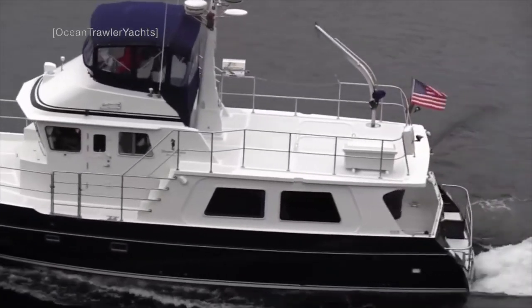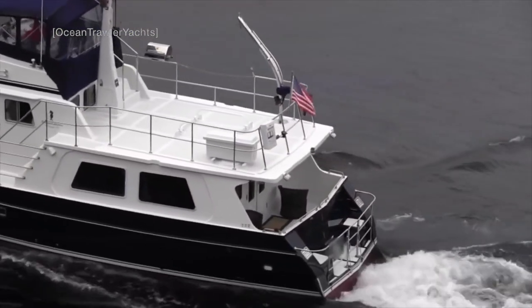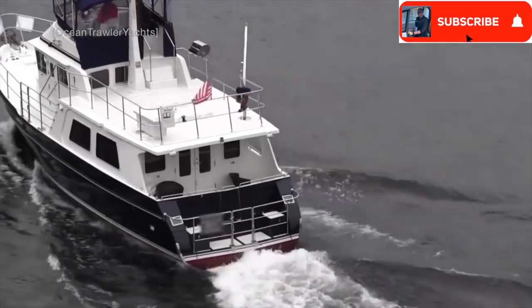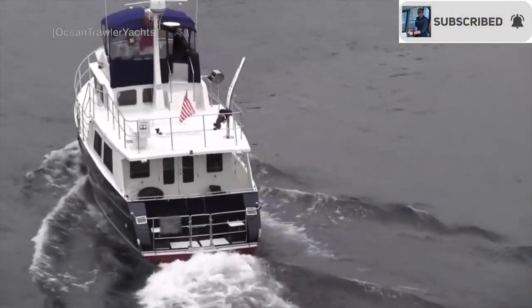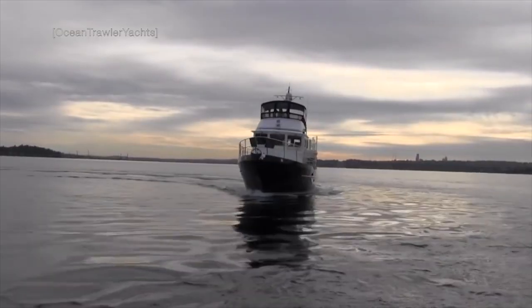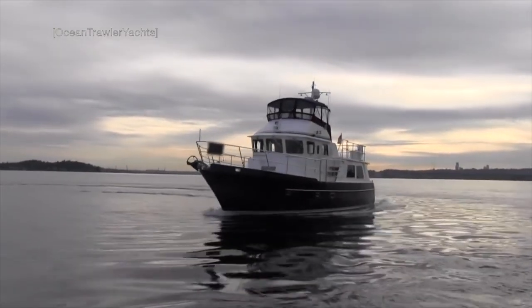The Seahorse 52 is designed and built to be a liveaboard, so if you are thinking about selling your bricks and mortar and taking to a life at sea, then the Seahorse 52 is worth putting on your list of vessels to consider.